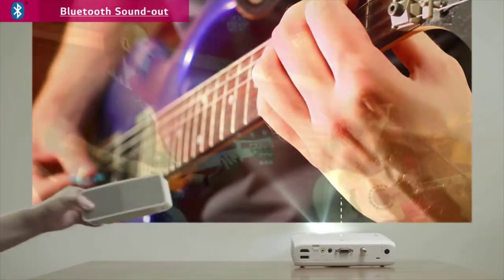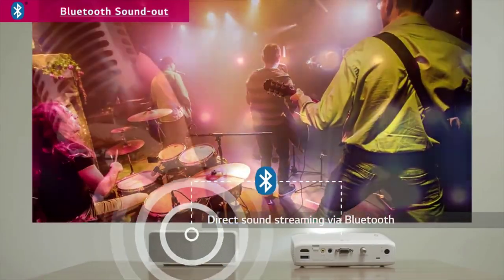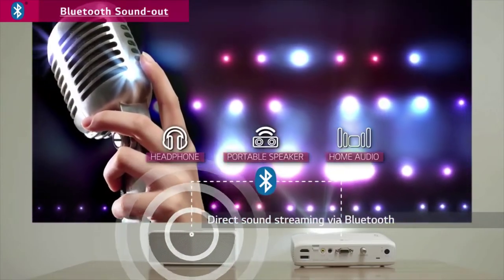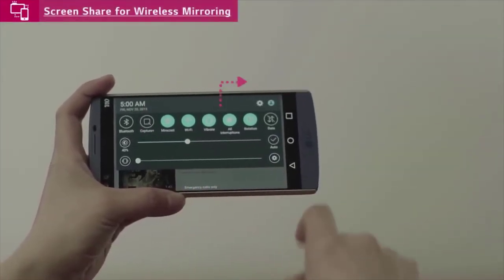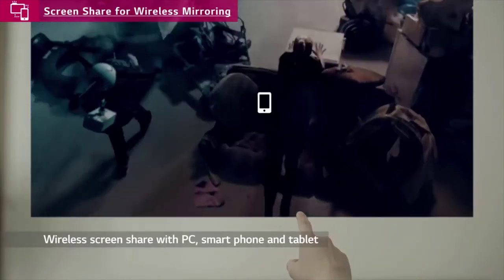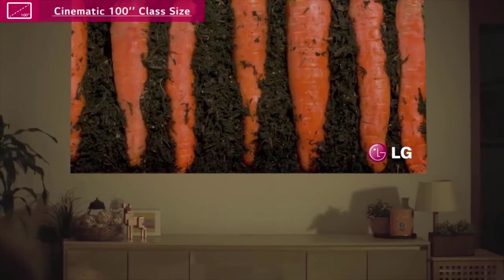The LG PH550 MiniBeam is armed with an LED RGB lamp which, according to LG, can last up to 30,000 hours of usage. So if you use it for 8 hours every day, you're unlikely to replace the lamp for 10 years, which is amazing. This projector has very interesting specs, such as a maximum resolution of 1280x720 pixels, 550 lumens of brightness, a contrast ratio of 100,000 to 1, and an aspect ratio of 16 to 9, so the visuals will be stunning and defined.